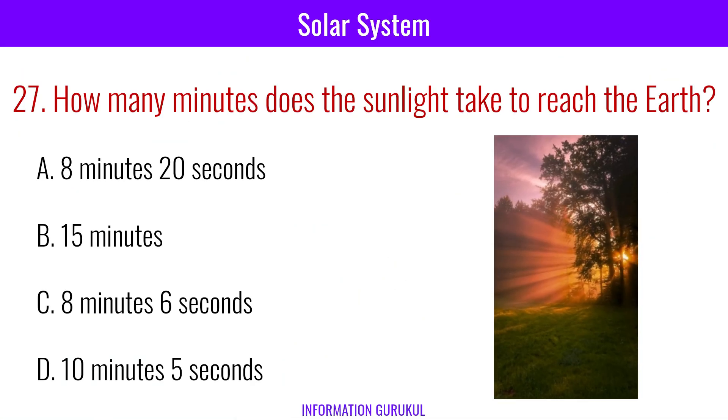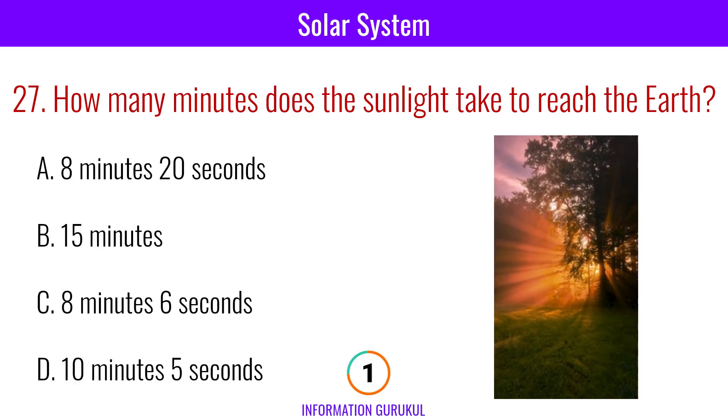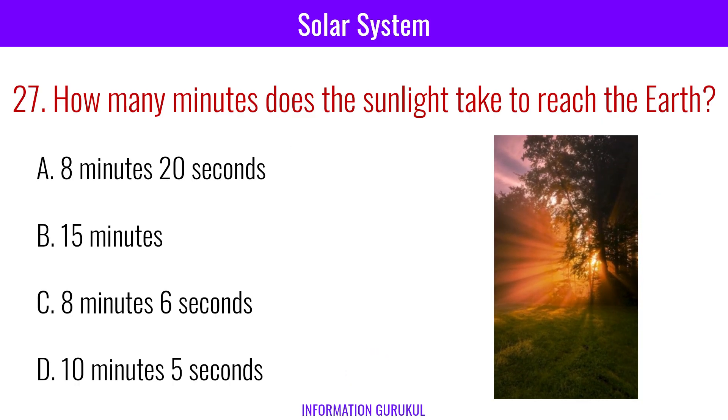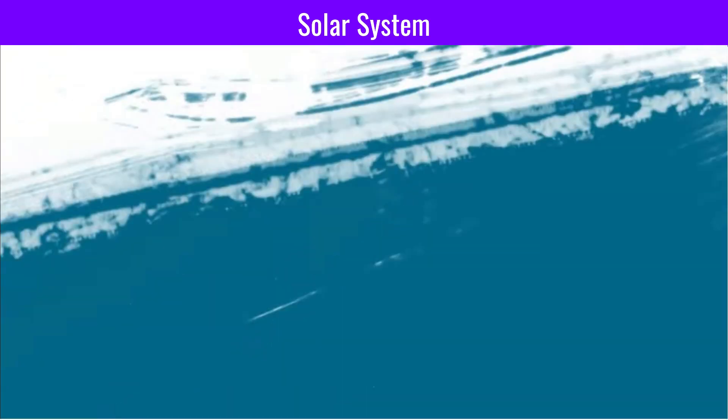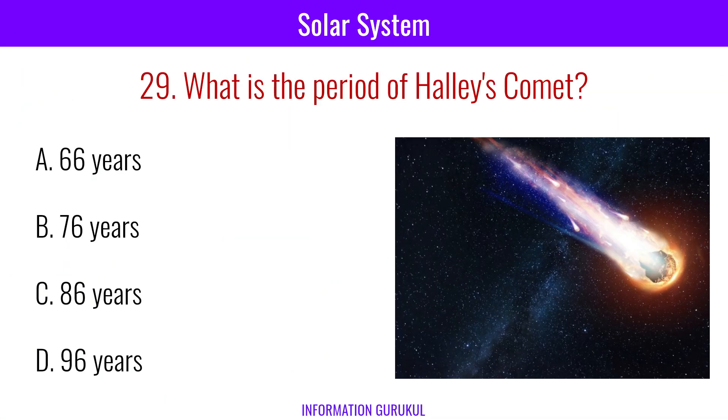How many minutes does sunlight take to reach the Earth? 8 minutes 20 seconds. Equinox refers to the date when day and night are of equal duration. What is the period of Halley's comet? 76 years.